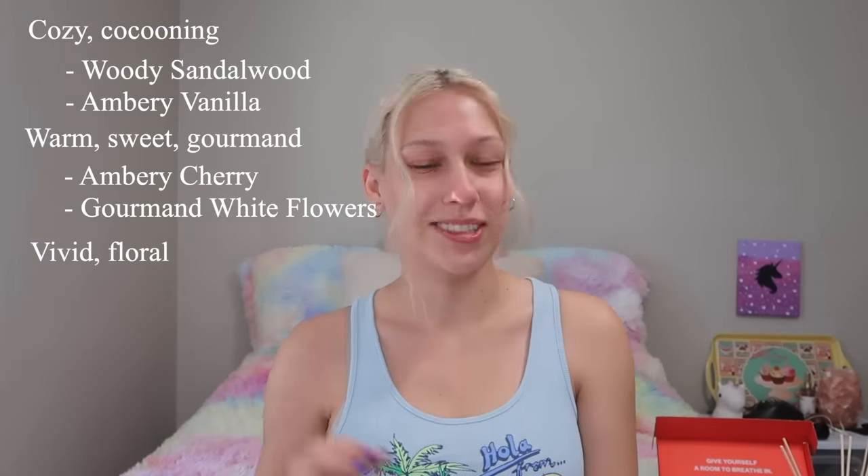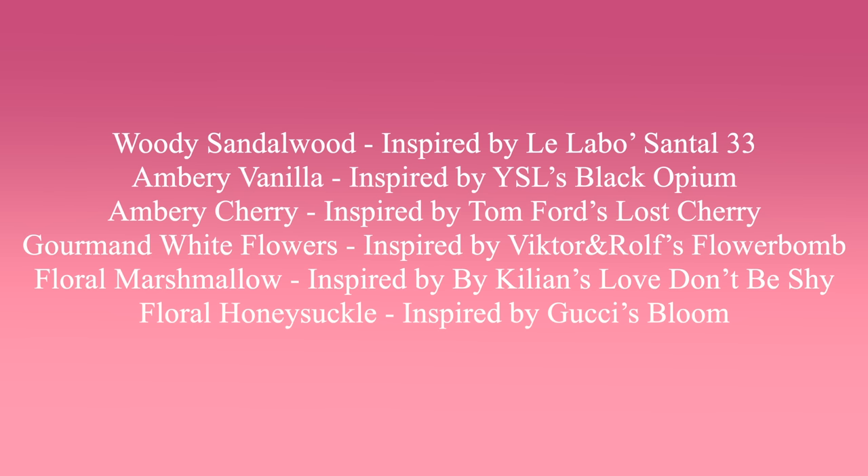Here's some basic information about the product: Dossier released six different scents in three different categories. The first category is Cozy, with Woody Sandalwood and Ambery Vanilla. The second category is Warm, with Ambery Cherry — the one I got — and Gourmand White Flowers. The third category is Vivid and Floral, with Floral Marshmallow and Floral Honeysuckle. All of their scents are inspired by perfumes.